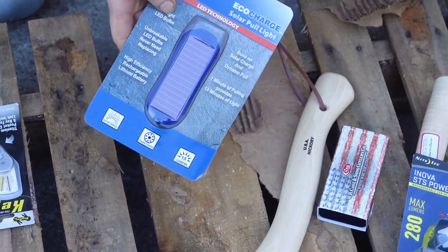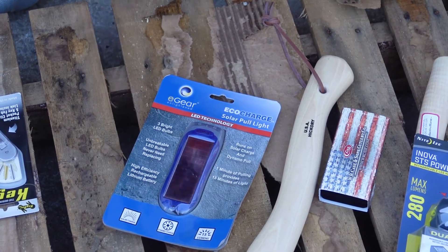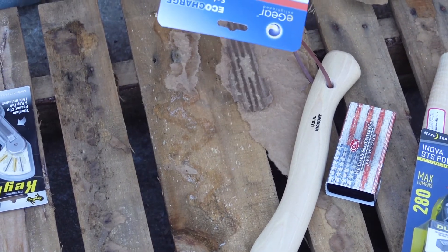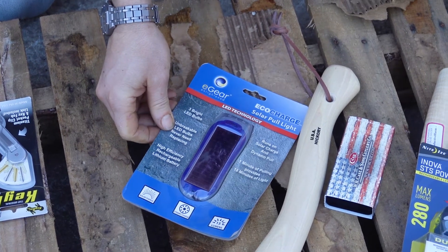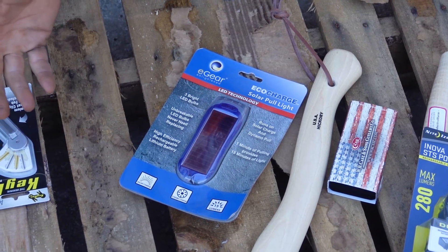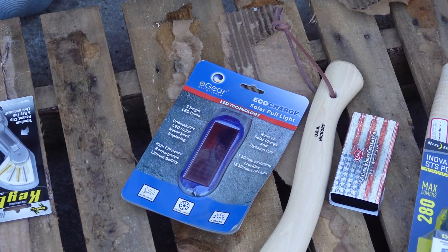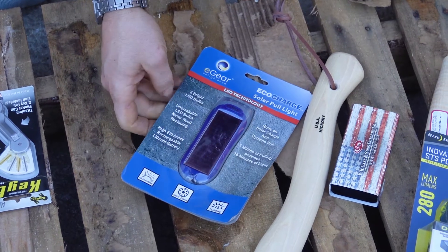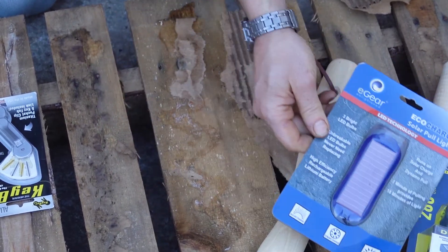This e-Gear flashlight is something different — it's a pull flashlight that also has a solar panel on it. You can leave it on the dash of your car or in a window so the battery stays charged. If it does go dead, it has a pull cord like a little ratchet to generate power. It's an LED flashlight and that's a pretty cool feature combination.